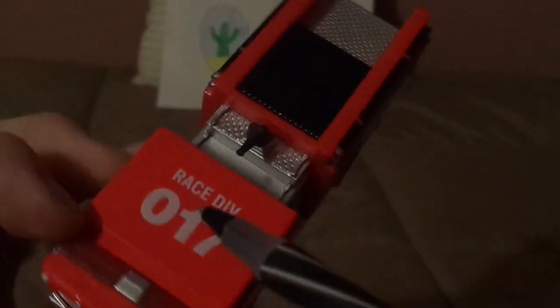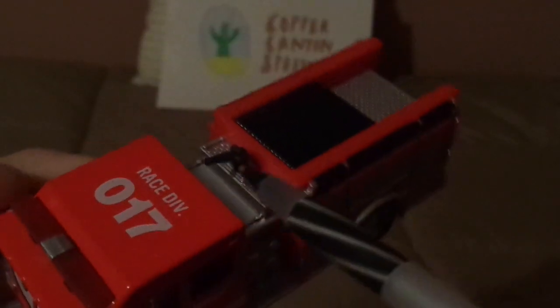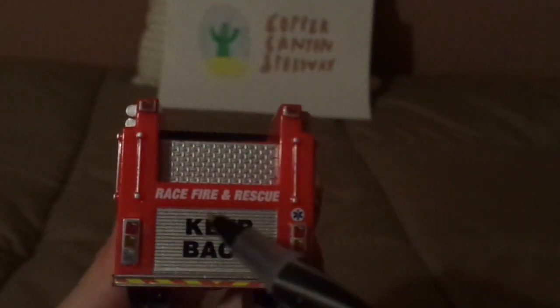And on the top, it says race division point zero 17. We also have the fire hose. And on the back, we've got another safety bumper and the taillights and race, fire, and rescue — and a warning: keep back.